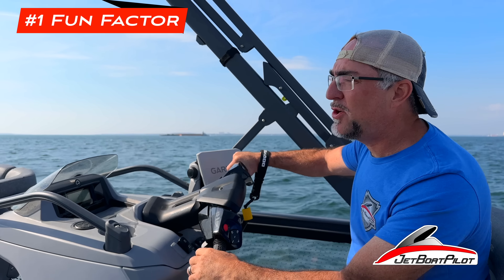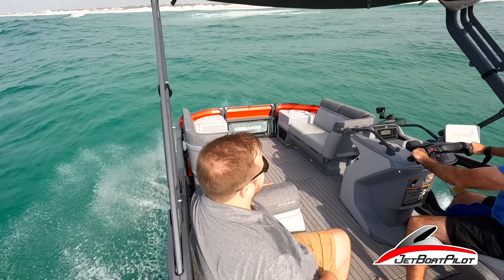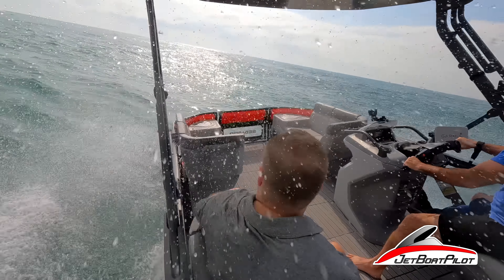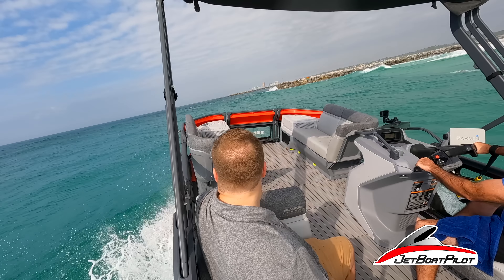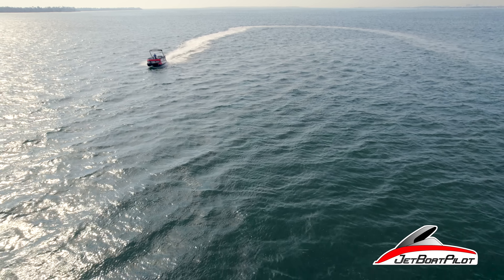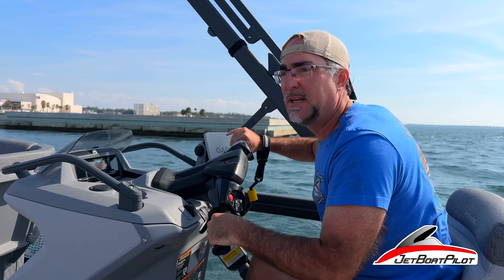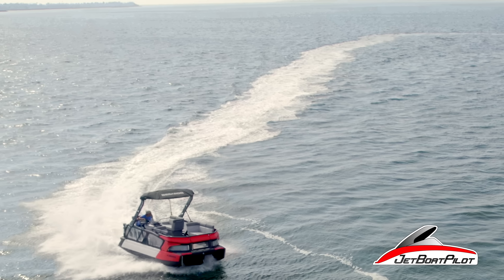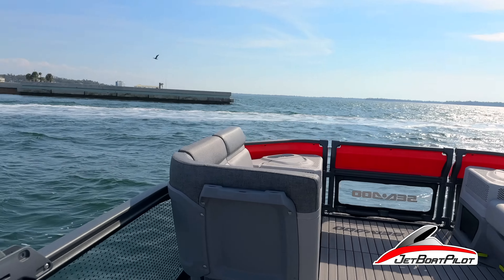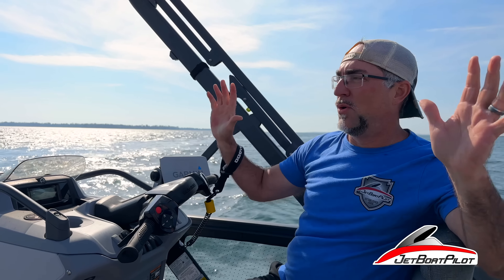One of the top reasons why these things are such a game-changer is this pontoon boat is a lot of fun. You won't do that with your grandpa's pontoon. Wide open — about 30 miles an hour. We initiated the turn right at that corner right there and literally flipped a 180 here on a pontoon boat. Total game-changer.